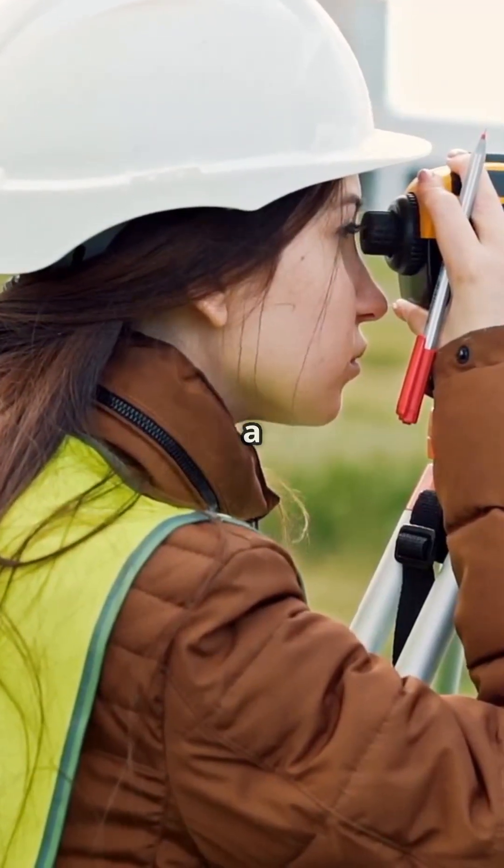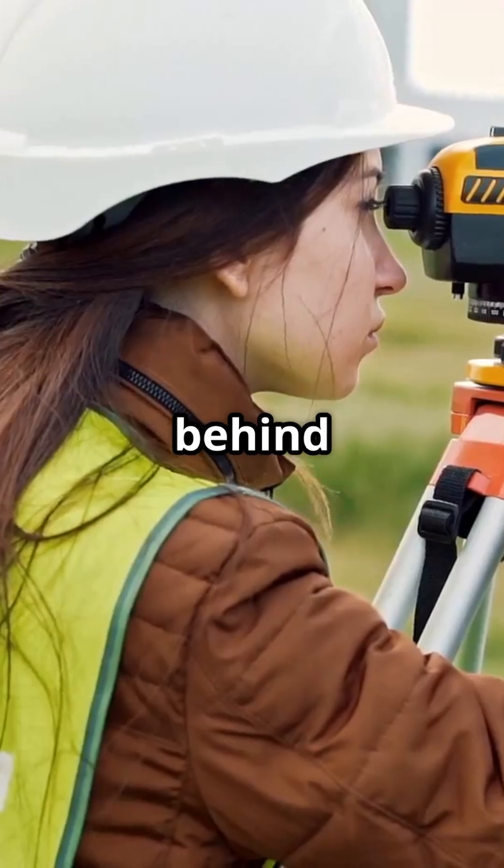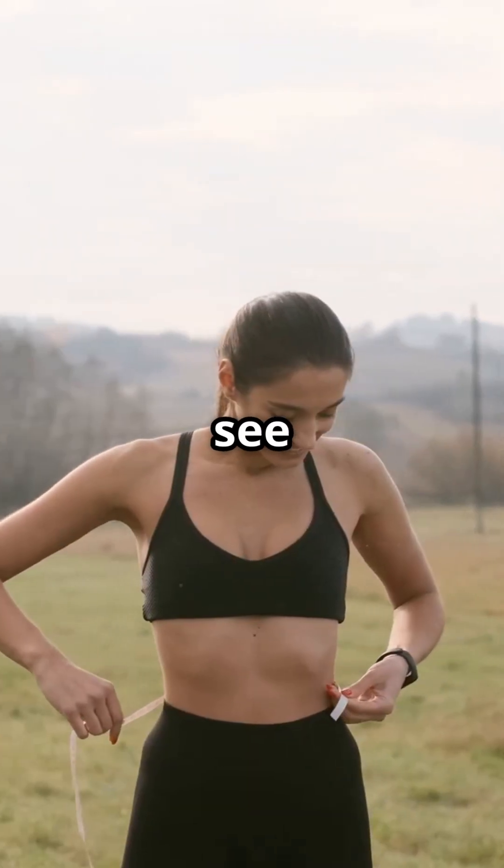Whether you're building a house, mapping out a new park, or just trying to figure out if your bookshelf is level, right triangle trigonometry is working behind the scenes. Get ready to see math in action.